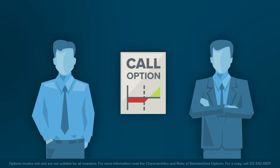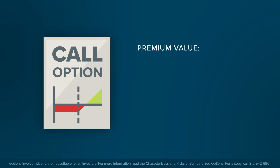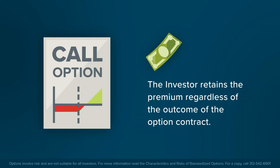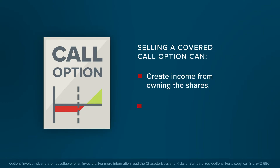When selling the call option, the seller receives a premium from the buyer guaranteeing the contract. The value of the premium is determined by a variety of factors, such as how close the strike price is to the underlying share price, and how many days the contract has until expiration. The investor selling the covered call option retains the premium regardless of the outcome. A covered call isn't a perfect hedge; however, it creates income simply from owning the shares, while providing certainty as to the sale price if the calls are exercised.